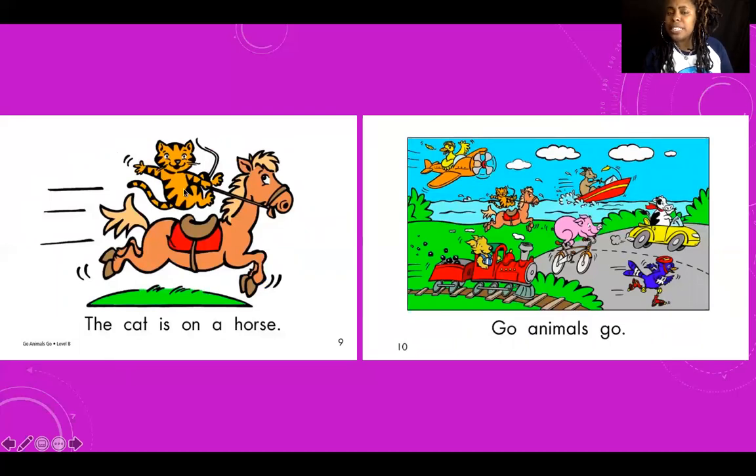The — what's this? Cat. The cat is on a — he's on a horse! That is so silly — that's an animal on an animal. Silly cat. Let's read our last page together. Ready? Go. Animals. Go. Great job!